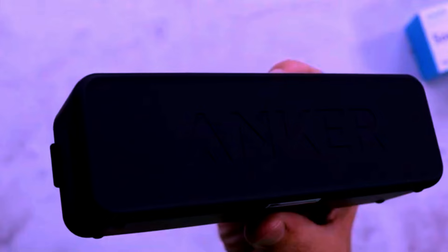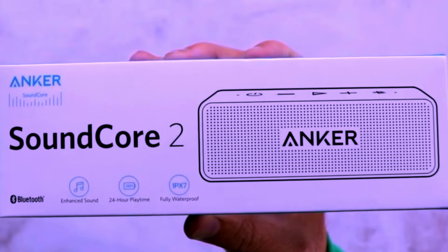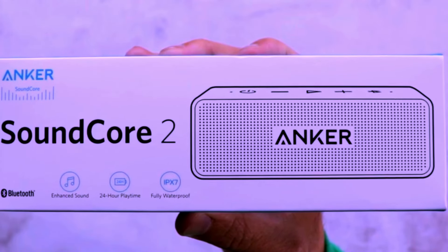In this video, we'll be diving deep into everything this speaker has to offer, from its robust sound quality to its long-lasting battery life and rugged design. Let's explore why the Anker Soundcore 2 is the perfect choice for your next audio adventure.